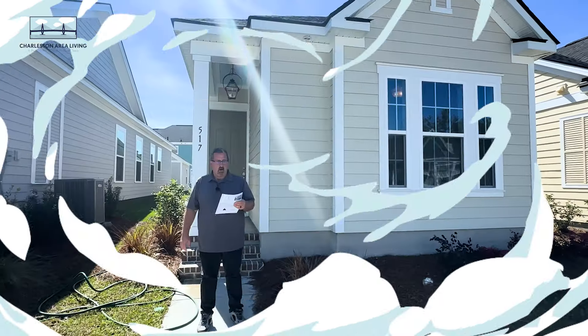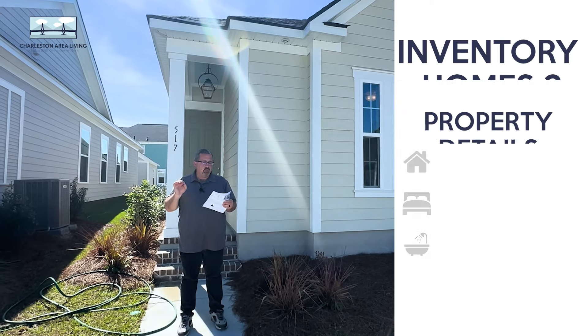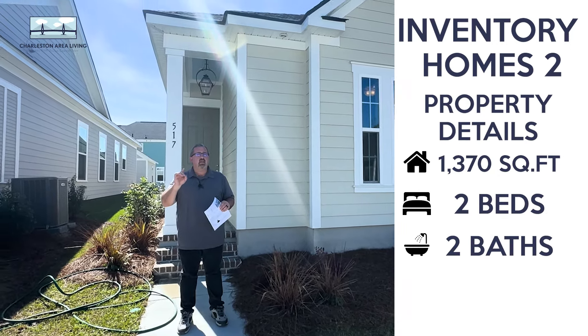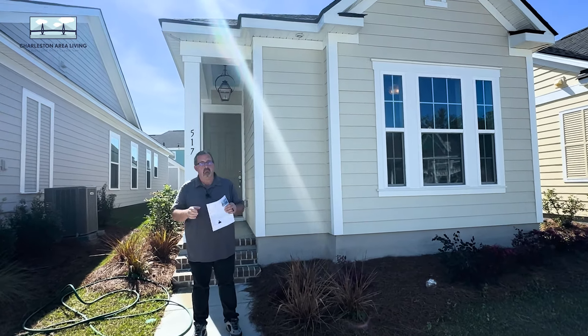And how much is this one? $430,000. So this is going to be the smallest one we're going to see today — 1,370 square feet. Many people will say you can't get into Nexton for under $400,000. This house proves them wrong.